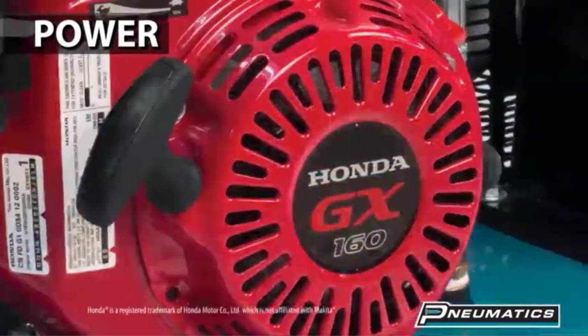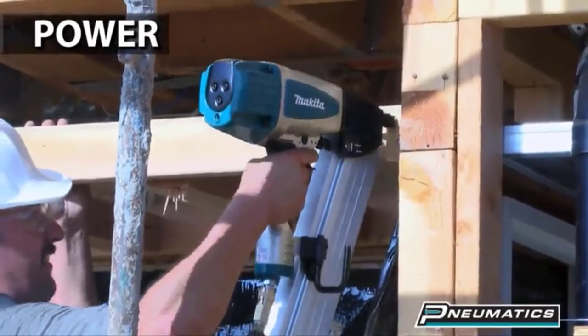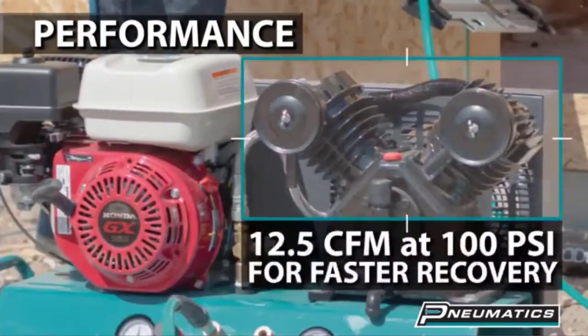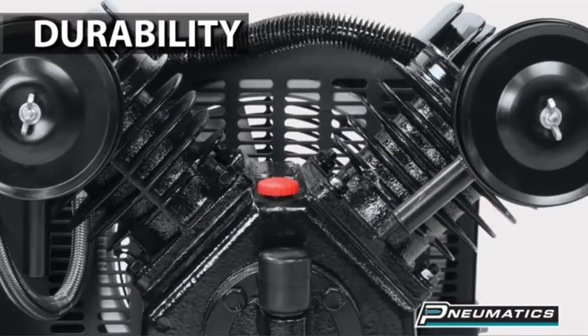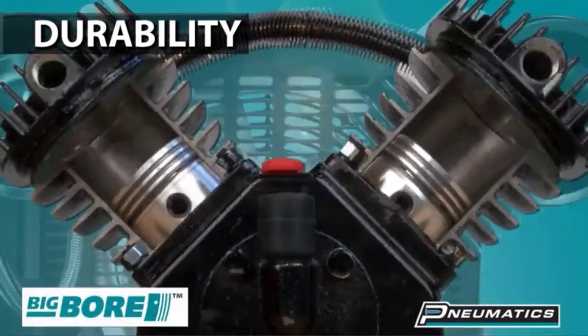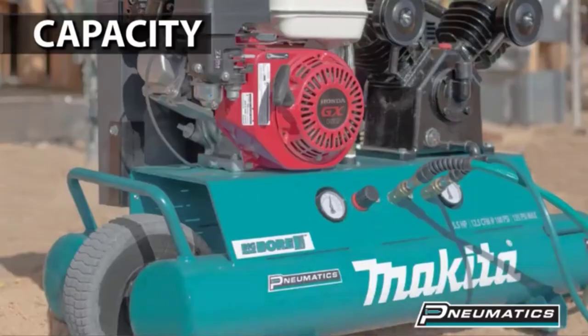At 90 PSI, it can deliver an astounding 12.5 CFM, which is great even if you are going to be painting only. It also has a nice high max PSI of 135. This compressor features two large air tanks that give you a total capacity of 10 gallons, making it a perfect choice for running a ton of equipment at the same time, whether that be automotive tools or nailers.